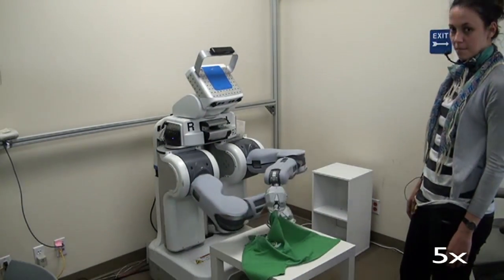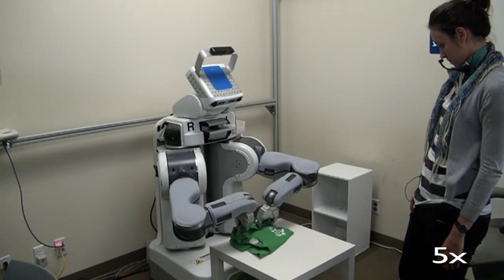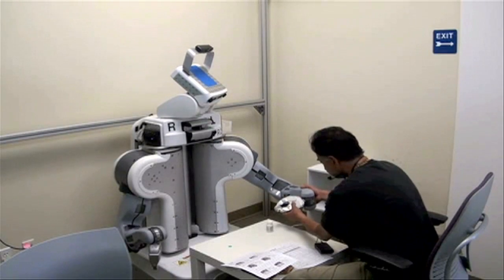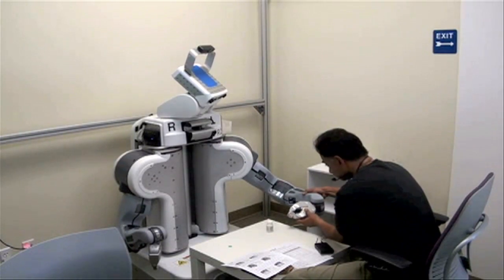The system can be used for programming a range of manipulation skills, like folding a t-shirt. An important challenge when we provide this kind of functionality to end users, who are everyday people with no expertise in robotics or programming, would be to make sure they can learn how to program the robot on their own.